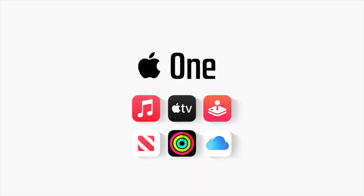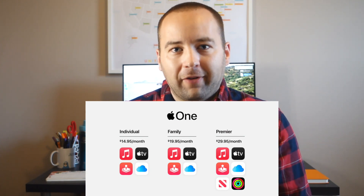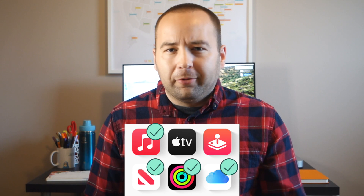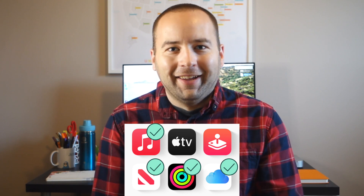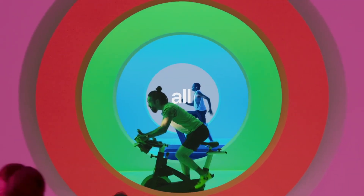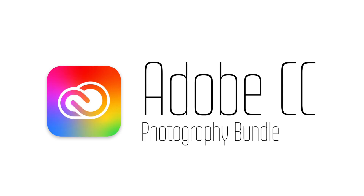Next is Apple One, a bundle from Apple that's really great value if you already use a bunch of Apple services. It comes with Apple News+, Apple Music, a terabyte of iCloud storage, Fitness+, and Apple TV+. If you're already paying for most of those, you'll be breaking even or coming out ahead. Fitness+ just launched as part of the Apple One bundle at $31 a month. If you're paying for a few Apple services, it's worth taking a look.